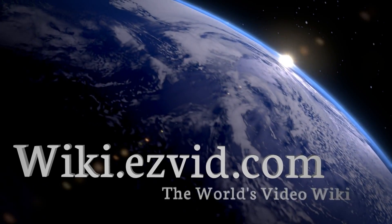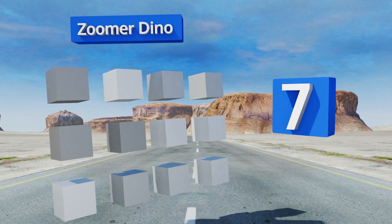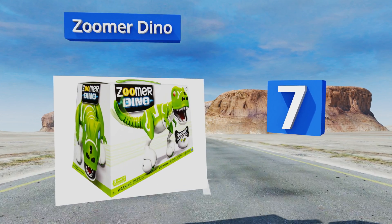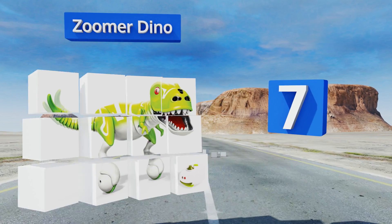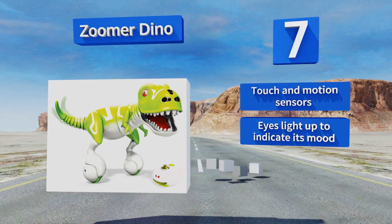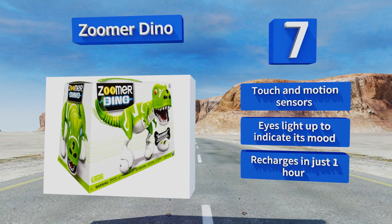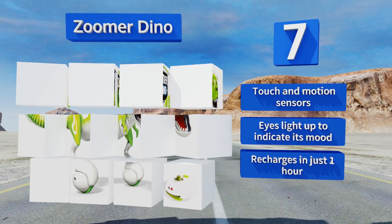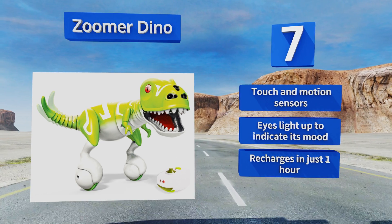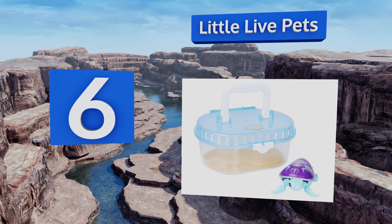At number seven, for the amateur paleontologist, there's the Zoomer Dino, a modernized Mesozoic playmate that skitters about on twin rollers, chittering animatedly as it dances, plays chase, and chomps its miniature jaws, or roaring indignantly when its tail is pulled. It features touch and motion sensors and eyes that light up to indicate its mood. It recharges in just one hour.